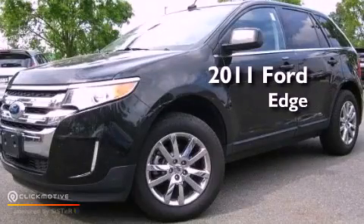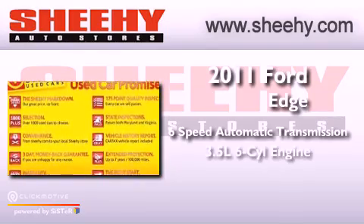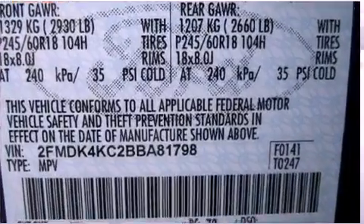This is a 2011 Ford Edge. This vehicle has seating for five adults, a 3.5-liter V6, and all-wheel drive.